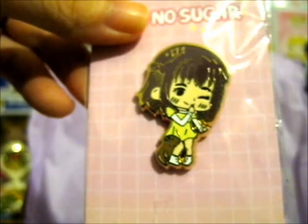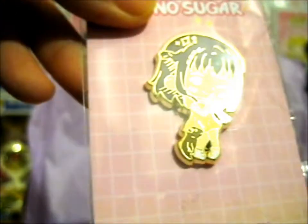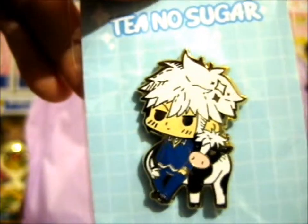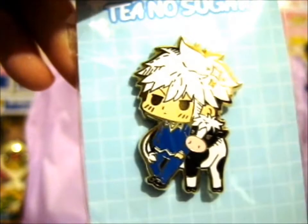Next we have Kagura with her little mini boar form, which is totally cute. And then we have Hatsuharu and his cow form.